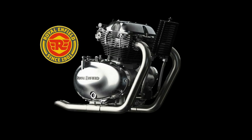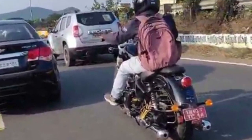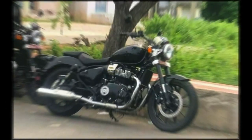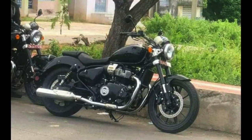The bike has a slipper clutch, dual-channel ABS, and front and rear disc brakes. It rides on 16-inch wheels. This is a premium cruiser bike in the Royal Enfield range — a full-featured small cruiser.